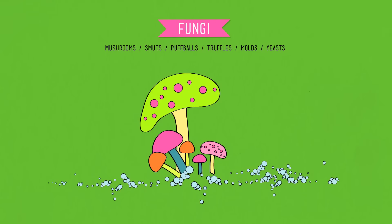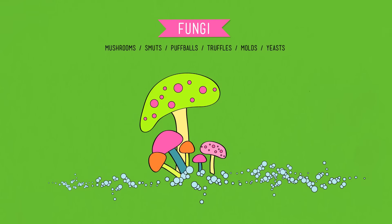Fungi include mushrooms, smuts, puffballs, truffles, molds, and yeasts. They're pretty cool because they have cell walls like plants, but instead of being made of cellulose, they're made of another carbohydrate called chitin — which is also what the beak of a giant squid is made of, or the exoskeleton of a beetle. Because fungi are heterotrophs like animals, they have digestive enzymes that break down their food to be reabsorbed. But they can't move, so they don't require a stomach — they just grow on top of whatever they're digesting and digest it right where it is.